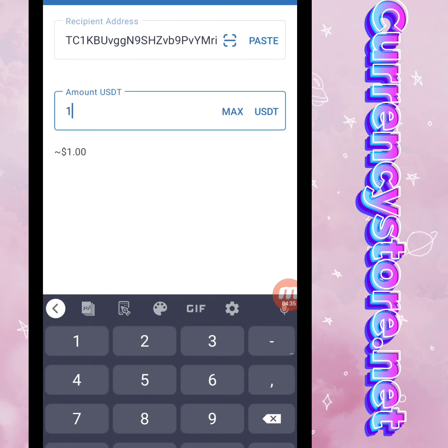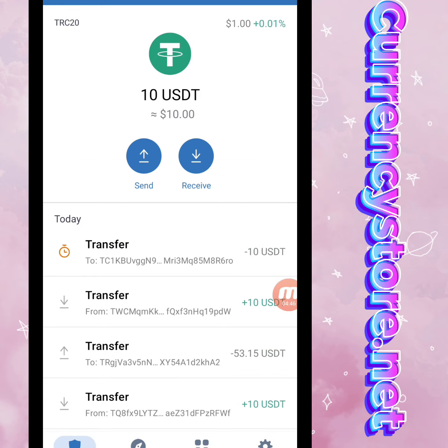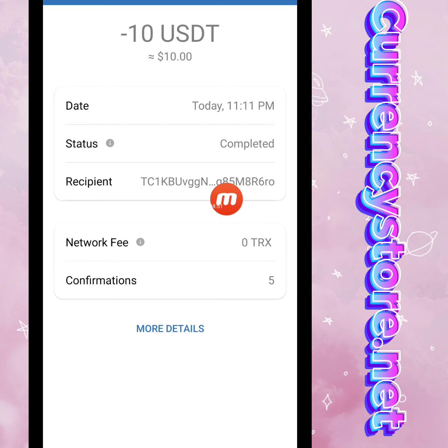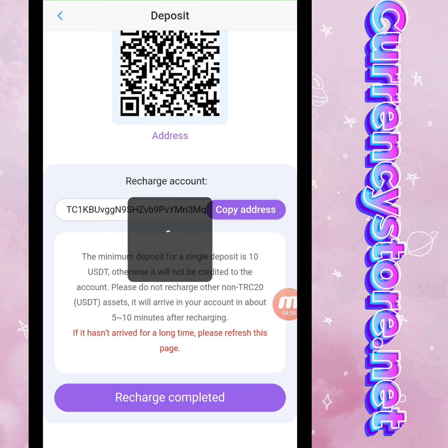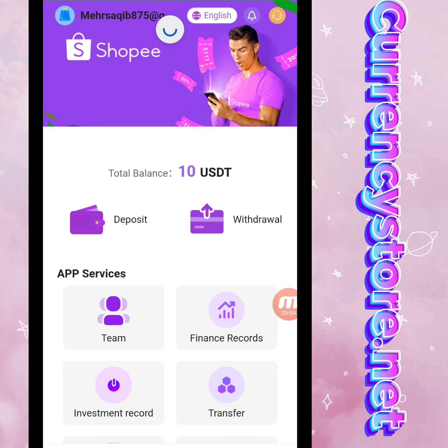Now I'm in my TRC20 wallet — I paste the address, write the amount of 10 USD, and continue. After confirmation, we move back to the website and complete the recharge process. You can check it in the Mine section — the status is completed. We click the recharge complete option and refresh the page.